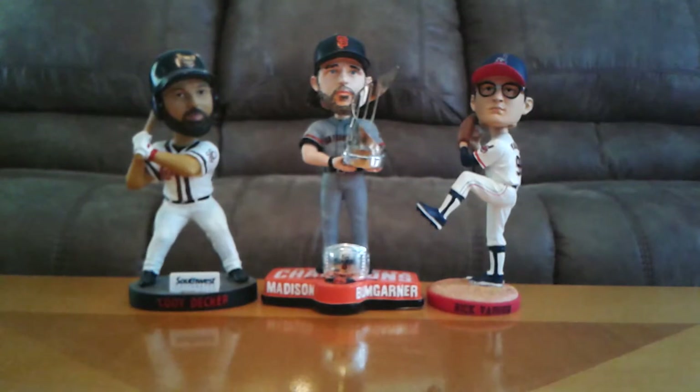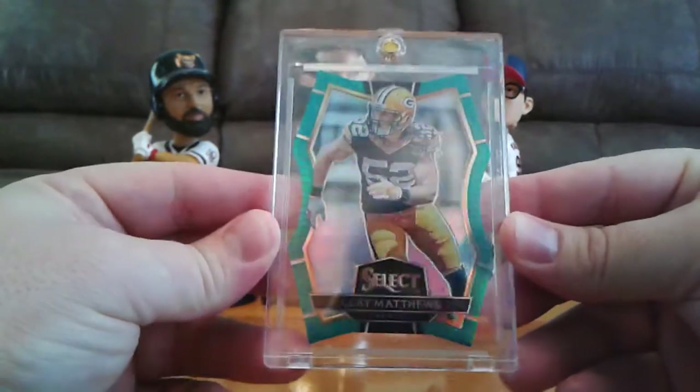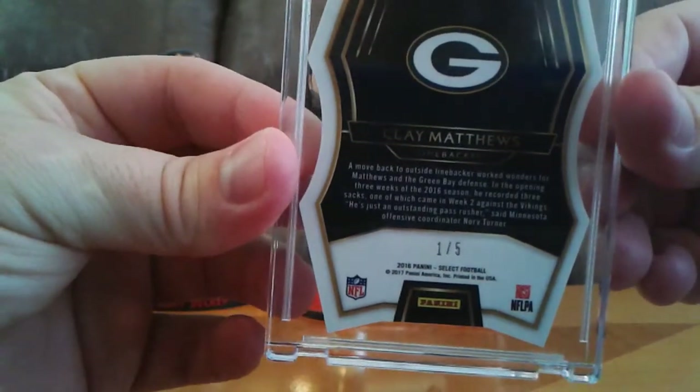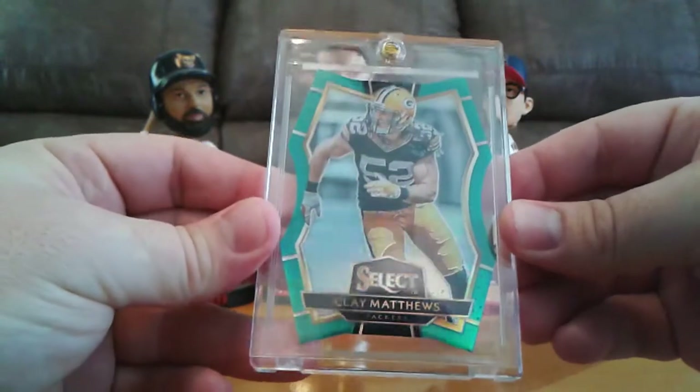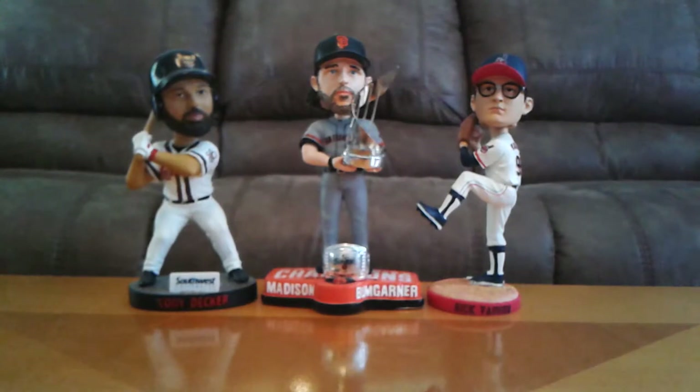I've got one more card to show and then I'll get on to Anthony's package. For the 2016 Select Rainbow, we've got the Premier Level Emerald Green Die Cut. Super nice and shiny, and that is numbered 1 out of 5. Very sweet card — love these things. Still chipping away at those rainbows; they're coming up few and far between. But that's what happens when you build rainbows — you just got to be patient.